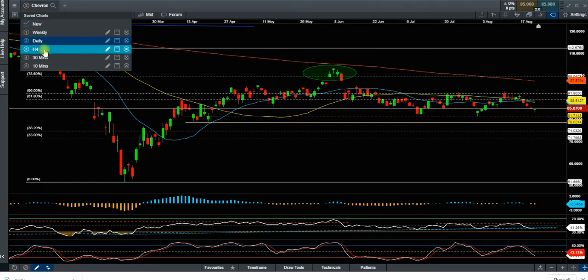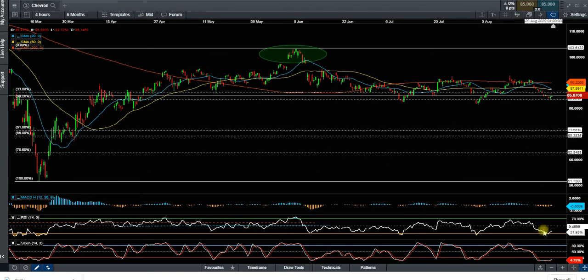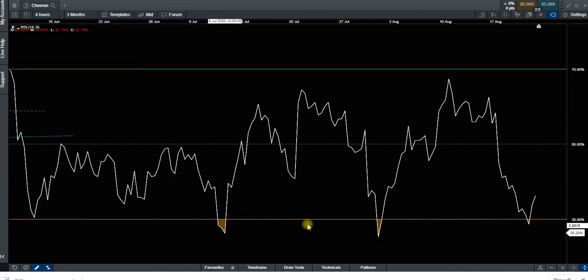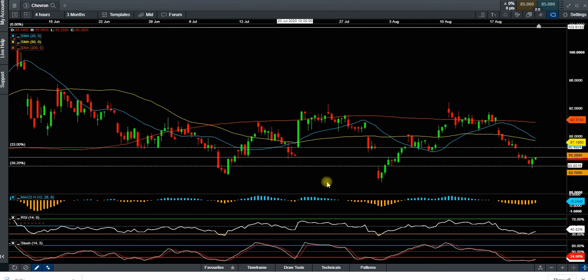Moving to the H4 chart, which is a very nice setup for me. On H4 we have seen price go to this oversold area a couple of times, bounce back above the 50 level, then return to oversold, then back to the 50 — and now we are going back to the oversold area again. On Friday I was waiting to see if price could hold above the oversold level before triggering the trade. We don't take a position just because price is in oversold — we need to confirm it. You can see a couple of times we've gone to oversold and bounced back, giving us a bullish bias.